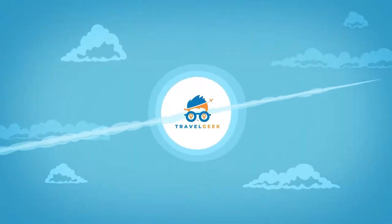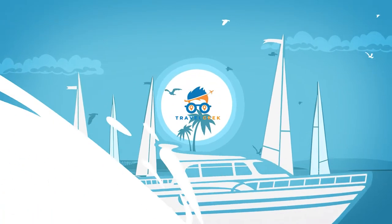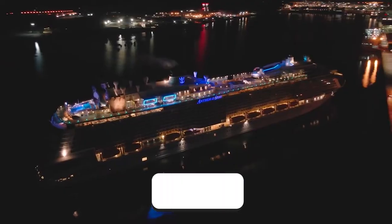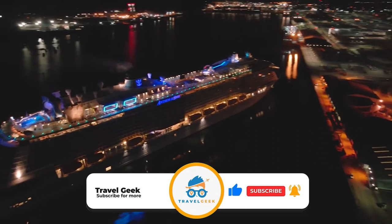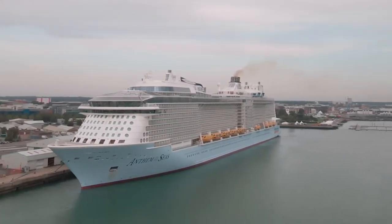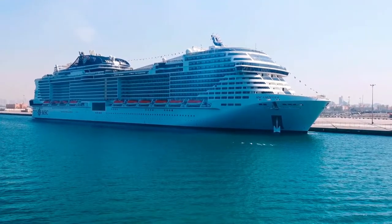Hey there guys, it's me Noah and welcome back to my channel Travel Geek. In today's video, we're going to have a look at the Anthem of the Seas. But before we begin, please give this video a like and subscribe to our channel for more amazing videos on travel. And with that, I present you the Anthem of the Seas.